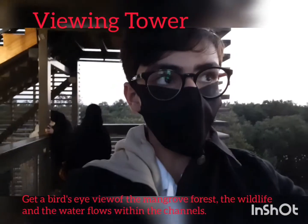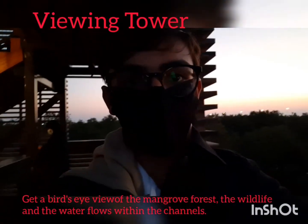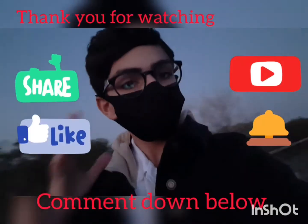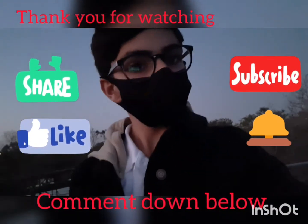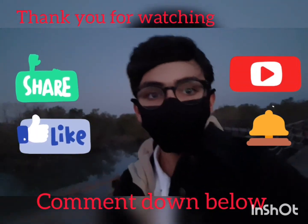We are done with the viewing tower and now let's see what else is on this island before we reach the end. Here's the salt collector and the exit to the visitor center. Thank you so much for watching this video — I hope you enjoyed this tour of Jubail Island and the mangroves. Don't forget to like and subscribe and turn on the notification bell.